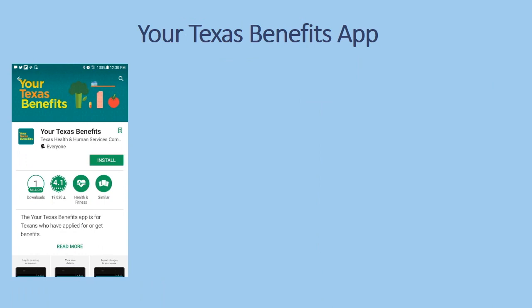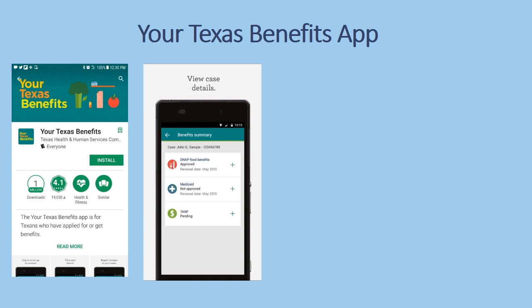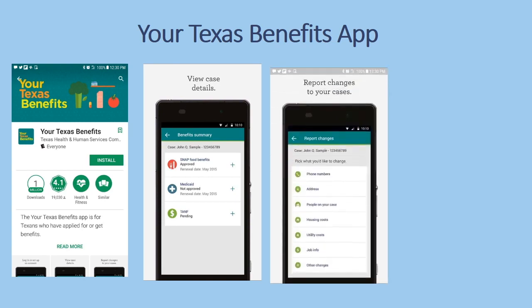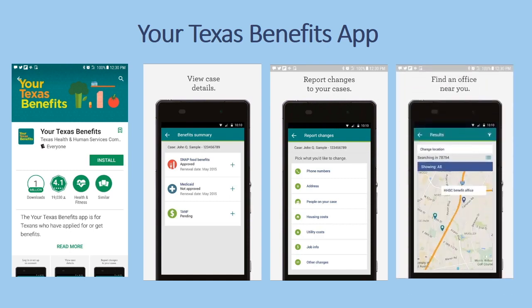The first thing you need to do, if you haven't already, is download the Texas Health and Human Services app. Here is what the app looks like. You can see your benefits if you have been approved, you can report changes to your case, and you can find the nearest office to your location. It's a great tool to have.